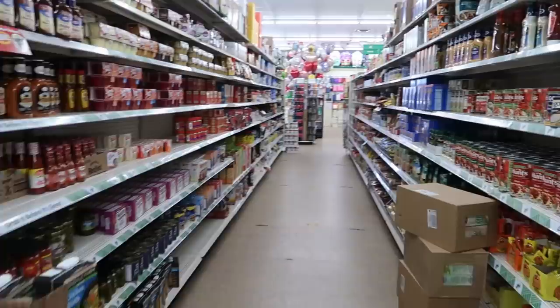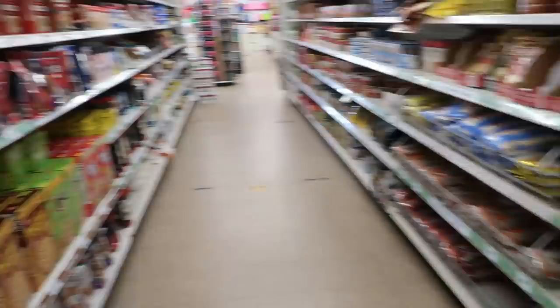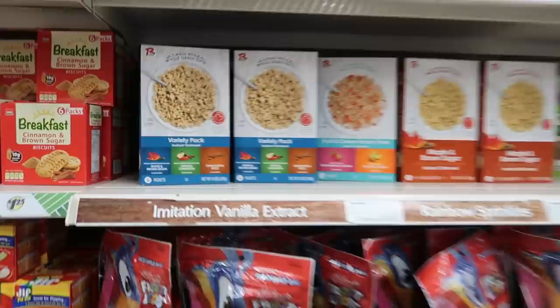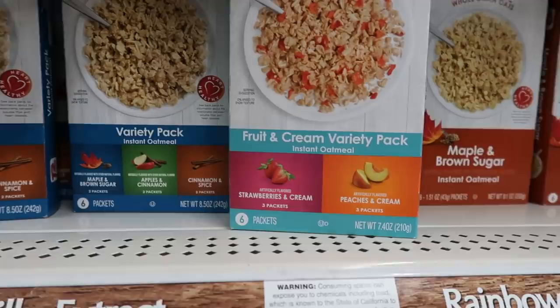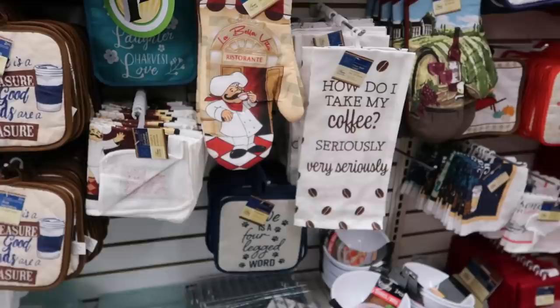Okay you guys, that's it for this Dollar Tree! Thank you for coming with me, I hope you enjoyed it. I'll talk to you in my next video. Instant oatmeal — all those flavors, or you can get the strawberries and cream, peaches and cream, maple brown sugar. Okay, I'm out of here now! Look at that towel — "How do you take your coffee? Very seriously." That's cute. Bye!